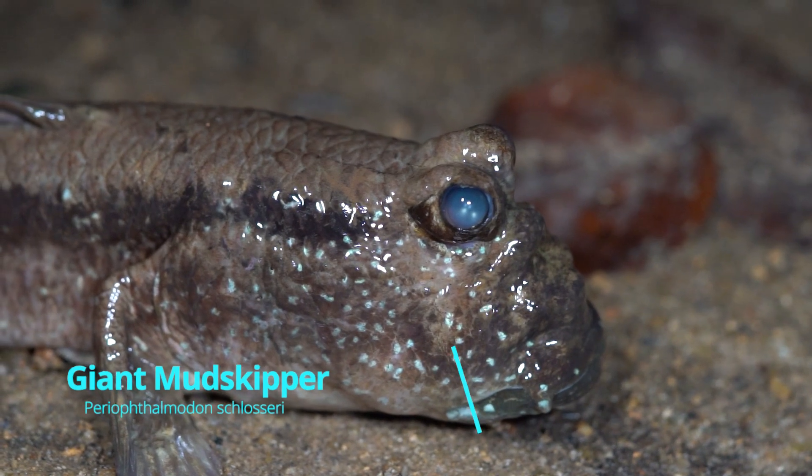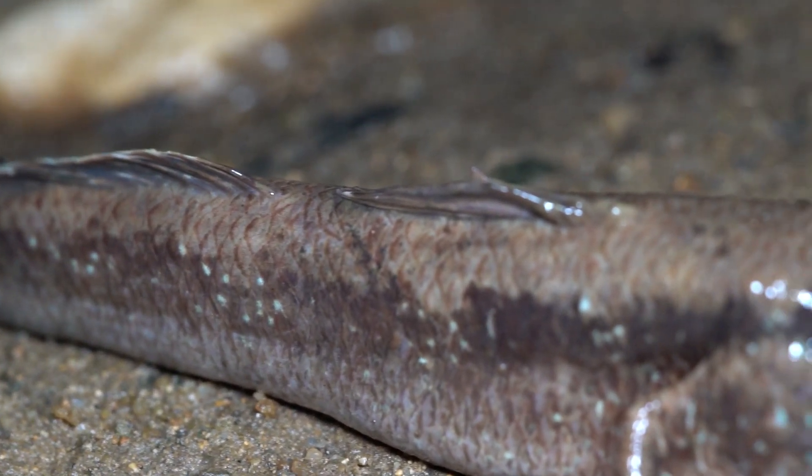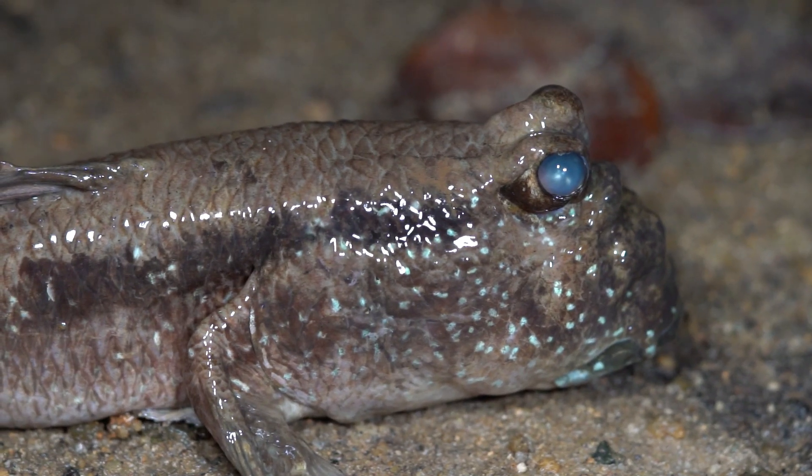Another keystone species is the mudskipper. They are important bio-indicators in environmental monitoring of pollution, since they are extremely sensitive to water conditions.